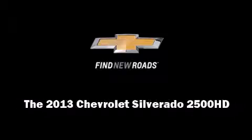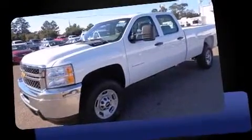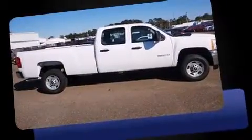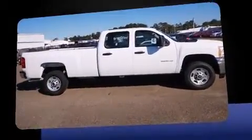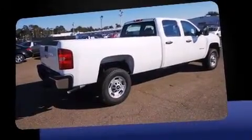Familiarize yourself with the 2013 Chevrolet Silverado 2500 HD. Smooth gear shifts are achieved thanks to the powerful eight-cylinder engine, providing a spirited yet composed ride and drive. Top features include a split folding rear seat and front and rear reading lights.